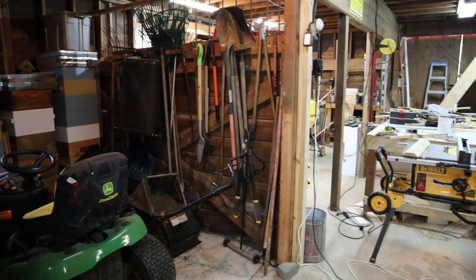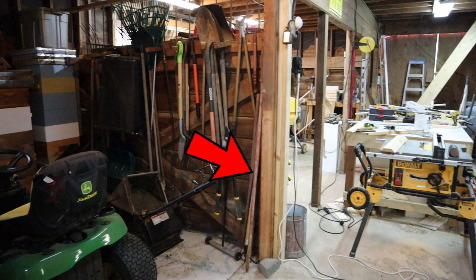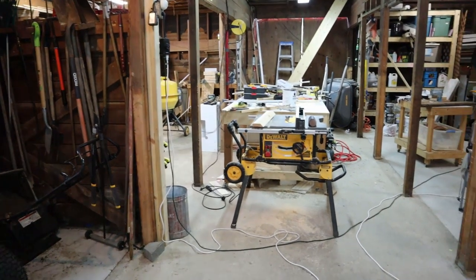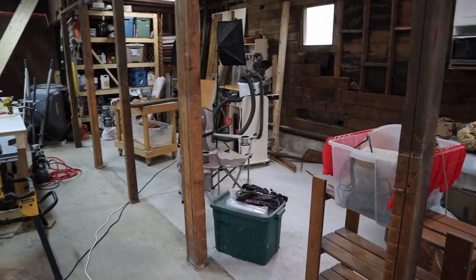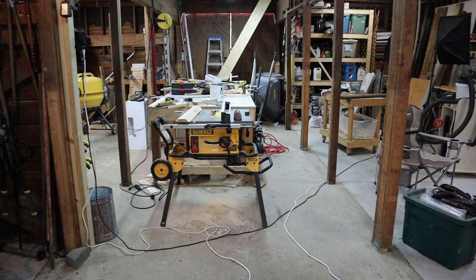Next we move to where the shop will start. This wall will be removed and replaced with a properly insulated wall, and the wall will carry across this part of the barn, basically cutting the barn in half. There'll be a door here in the middle and this entire back section will be insulated and refinished with some wood paneling.